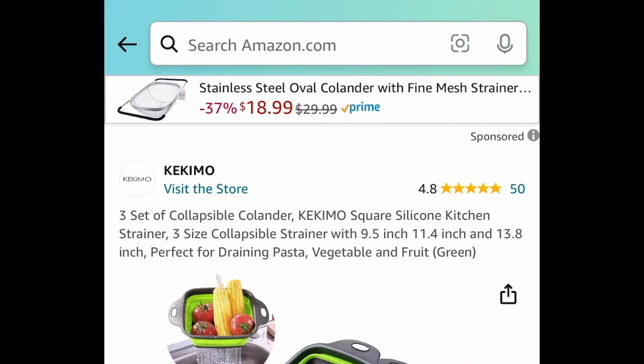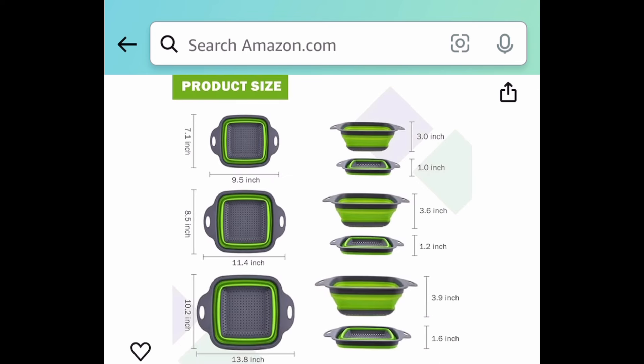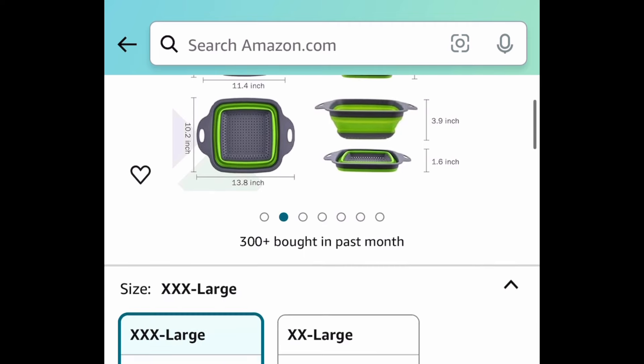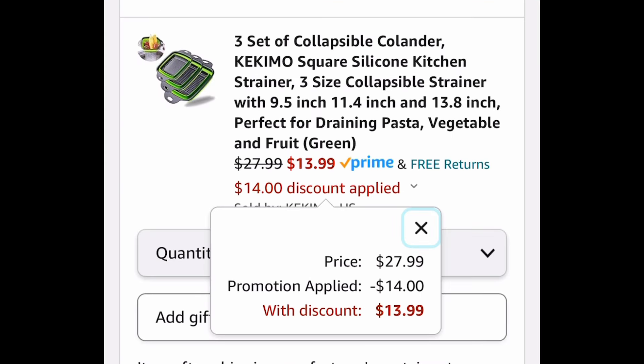Here we have this 3-piece set of collapsible colanders — I personally have these and they are amazing. They don't take much space at all when collapsed. As you can see, all three of them collapsed are no bigger than about 2 inches max. You're getting all three for $13.99 with the code.